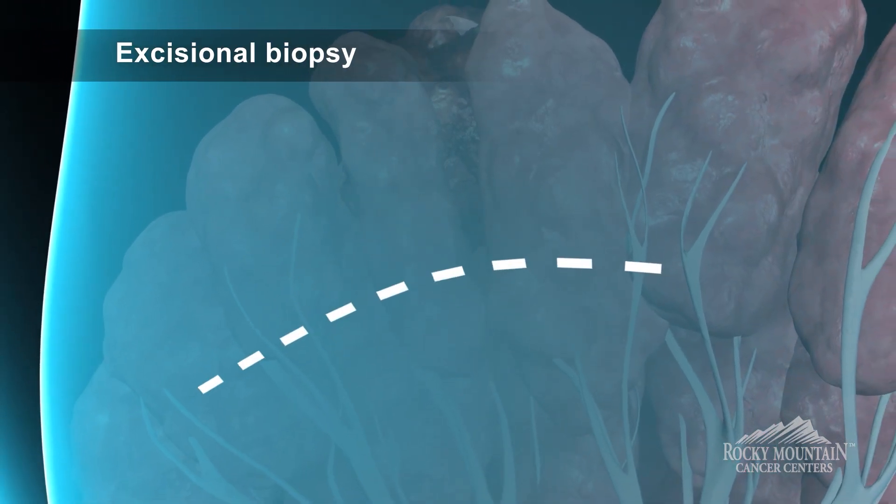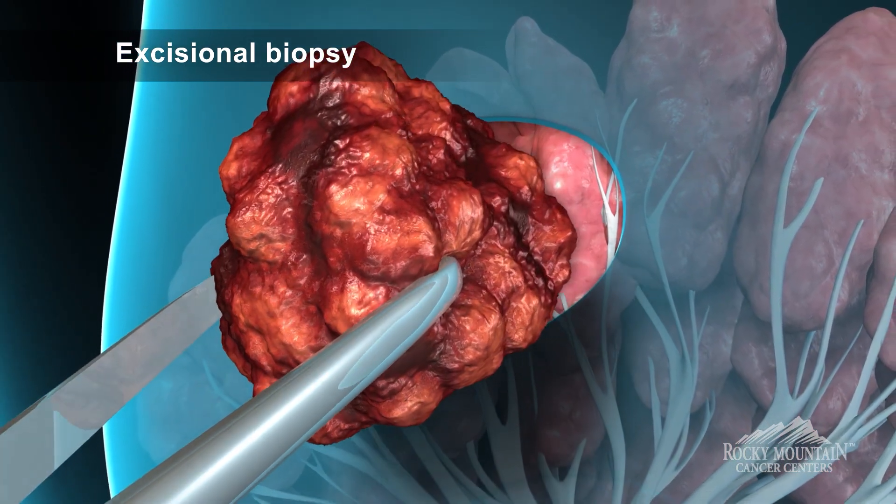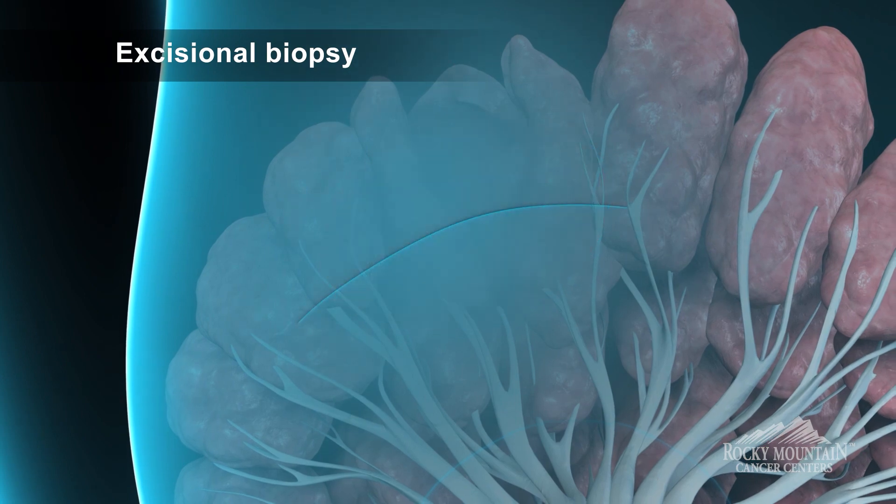There are also surgical biopsies. A surgical biopsy is when we feel that the core needle biopsy is not enough to make the diagnosis — we want to take more of that area to give enough tissue to the pathologist to then make a better diagnosis.